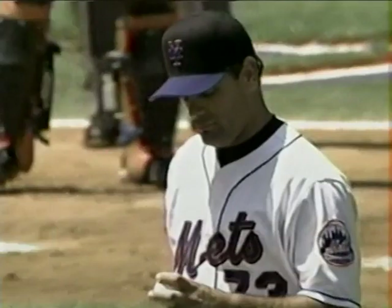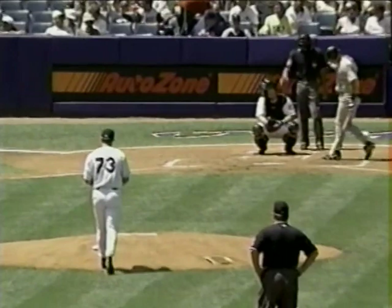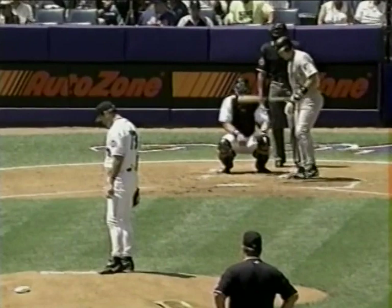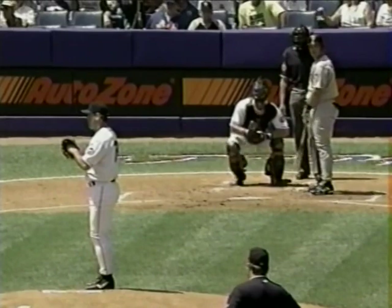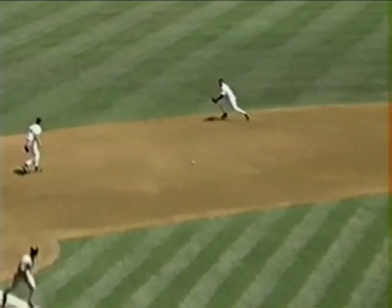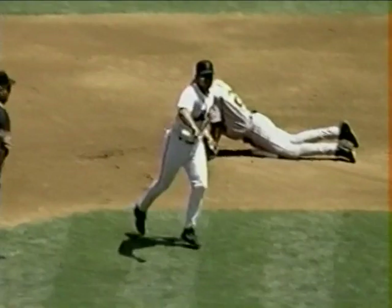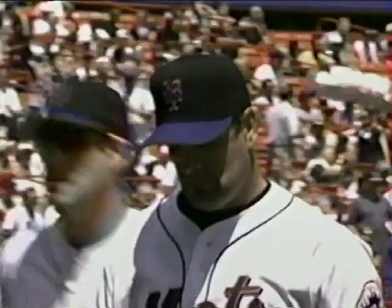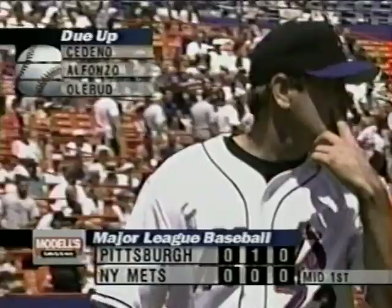The Pirates have runners at the corners in somewhat improbable style when you consider it looked like Rogers had frozen Giles for a called third strike — instead it was ruled ball four. On a payoff pitch, Kevin Young lines one to right center. When scouts look at hitters they want to know: does the ball explode off the bat? Watch that ball explode off Kevin Young's bat. Now it's Ed Sprague at the plate with runners at the corners and two out. Grounded to the hole, Ordonez to second — side retired. Kenny Rogers is going to like that.